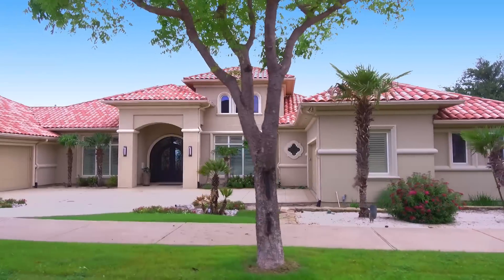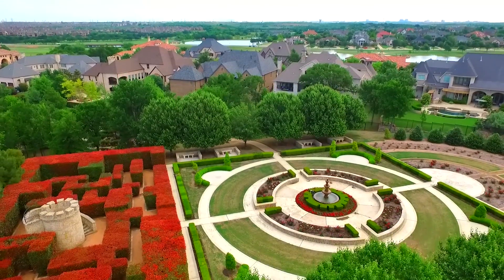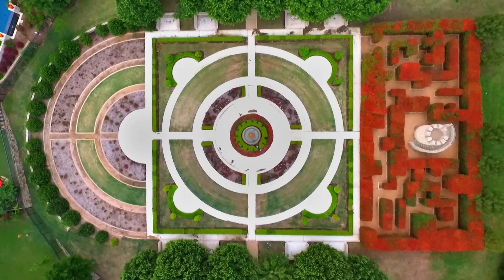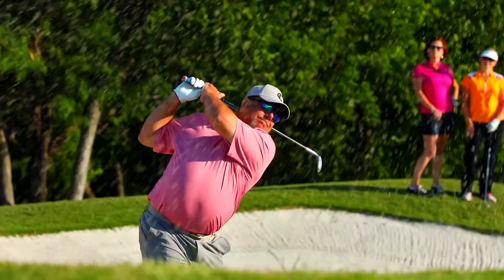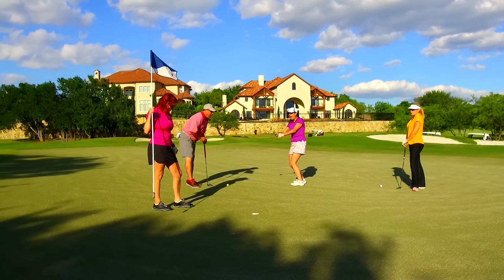Experience a private guard-gated neighborhood filled with majestic views and rare amenities. Whether it's taking a leisurely stroll through the formal garden and hedge labyrinth, or enjoying a day on the newly renovated championship golf course.